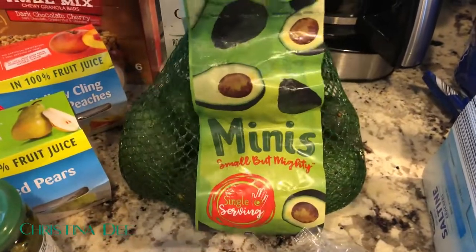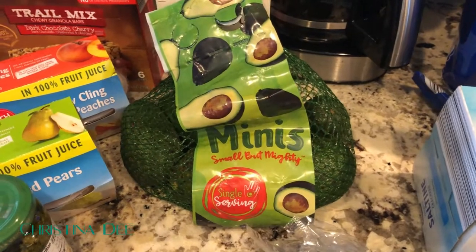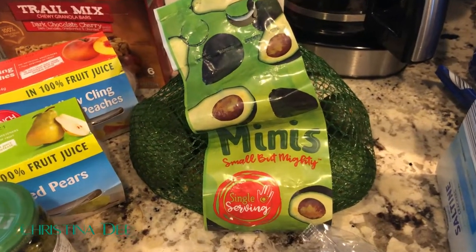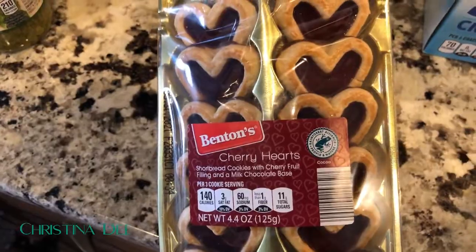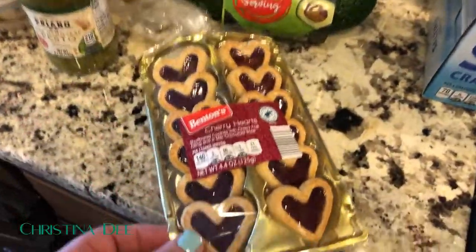I took the gamble again with avocados. I really liked having them in the house a couple weeks ago and, yes, they all ripen on the same day, but I just really love them on salads or if we do quesadillas they make them so much better. I also got some cute cherry heart cookies — I don't know if they're tasty at all, but I thought they were a fun little Valentine's Day themed treat.